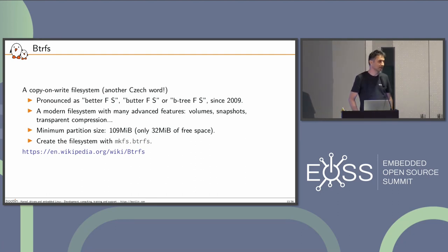BtrFS — English people say BtrFS, ButterFS, or B3FS — is a modern file system with many features. It's like a dream file system for storage experts because you can do whatever you want. It has great features: snapshotting, compression, encryption, and so on. It's a big beast, but you can tweak it to do exactly what you want. The minimum partition size is 109 megabytes.